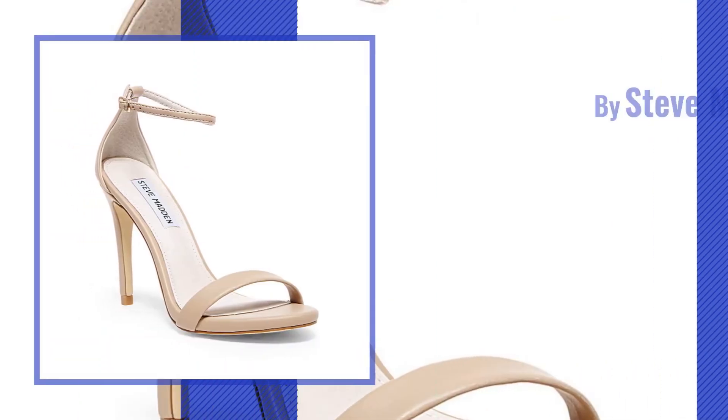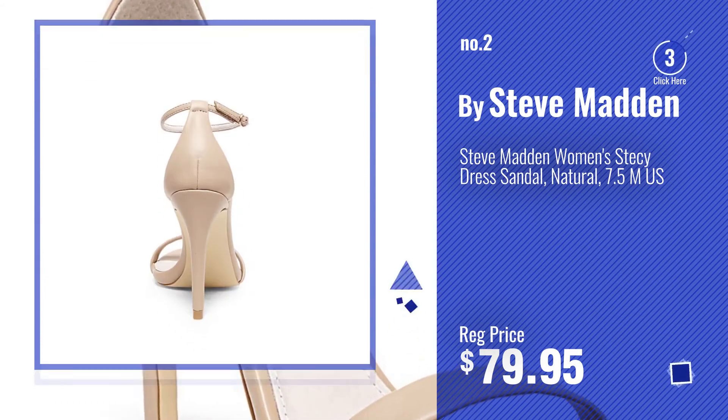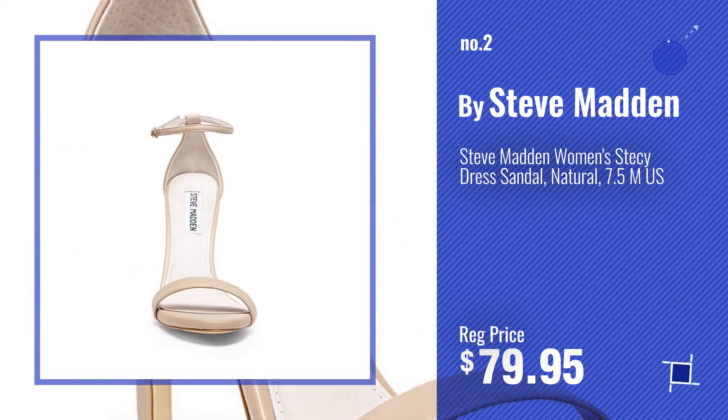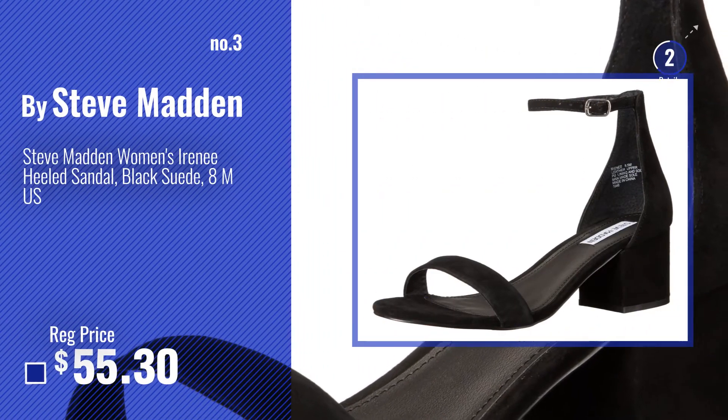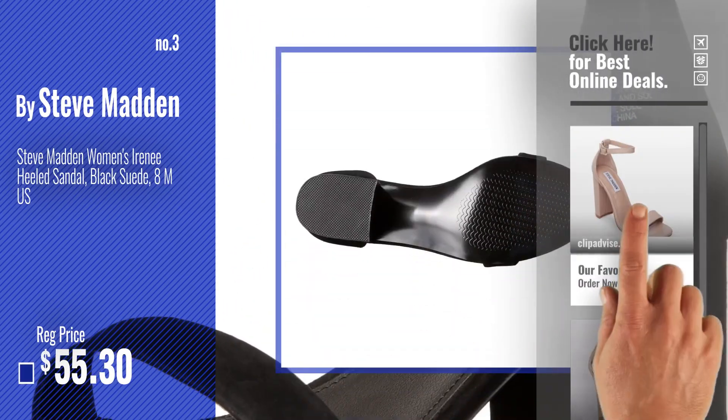Number 2, another great product by Steve Madden. Number 3 — get your favorite Steve Madden ankle strap heels now. Just click this circle in the corner.